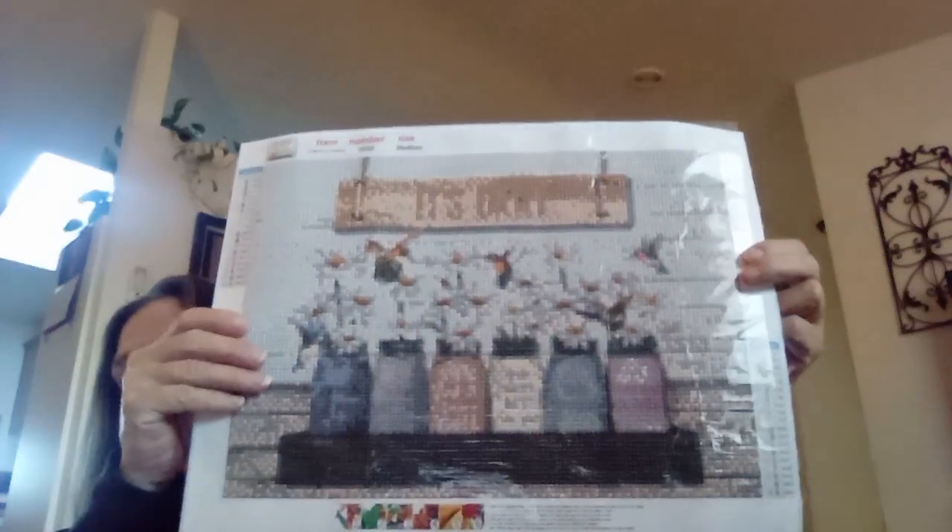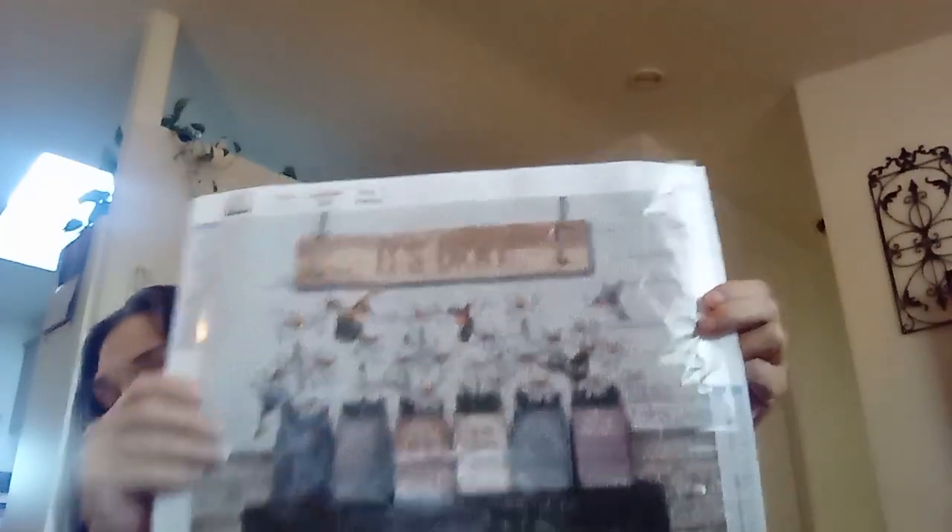I am not charging anything for these — if you want any of them, all I ask is you just pay the shipping for them, and I will gladly send you any that you would like to have.